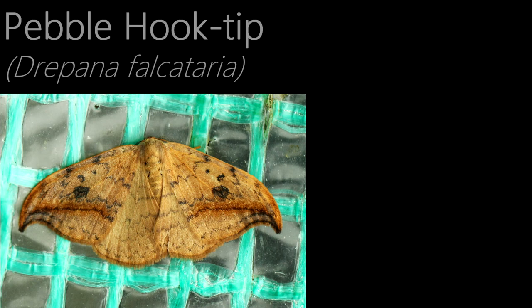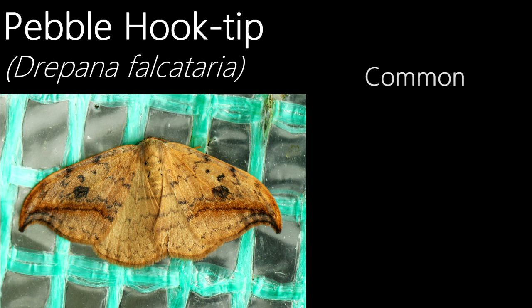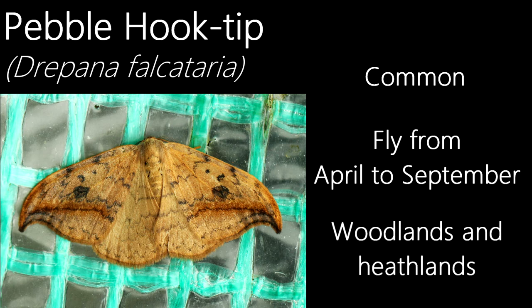This is a pebble hook-tip. Their name comes from the hooked tips to their forewings and also the pebble-like markings on them. The species varies in appearance depending on location, with more orange individuals in the south and paler ones in the north. Even though they look like one, it isn't part of the Geometridae family — instead, it is part of the family Drepanidae. A common species, although local in Ireland, they fly in two generations: first from April to June, then from July to September, and can be found in woodlands and heathlands.